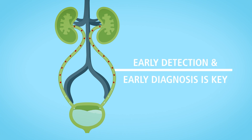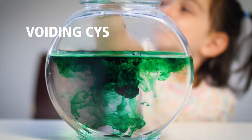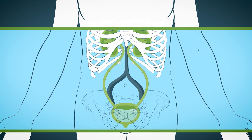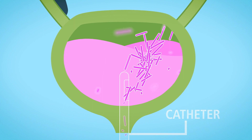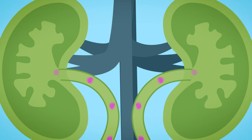Early detection and diagnosis is key. Reflux is diagnosed with a test called a voiding cystourethrogram, or VCUG. This is an x-ray of the urinary tract in which a special dye is placed in the bladder through a catheter. During this test, which is not painful, pictures are taken to see if there is backward flow from the bladder to the kidneys.